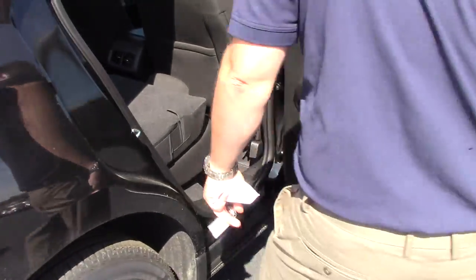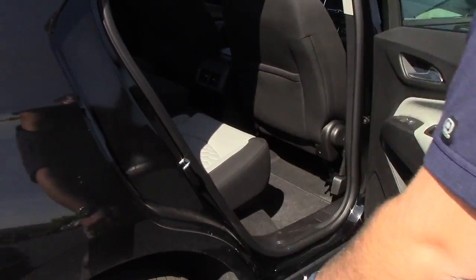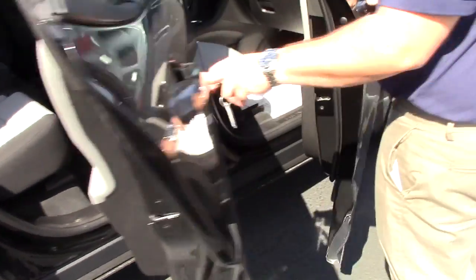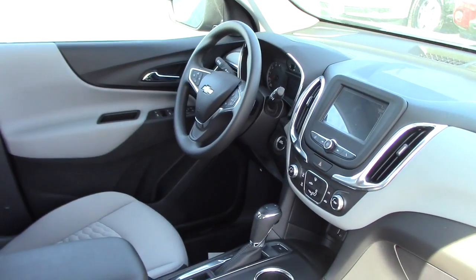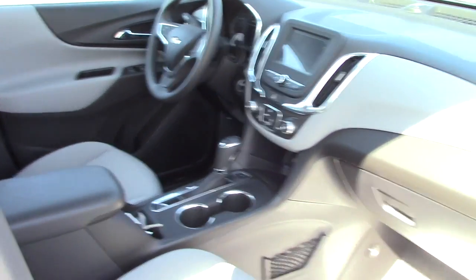This vehicle has keyless entry. You'll notice the premium cloth and the manual seats — it's a simple but stylistic interior design. You have the backup camera on your touch screen display. This car is also push-to-start.